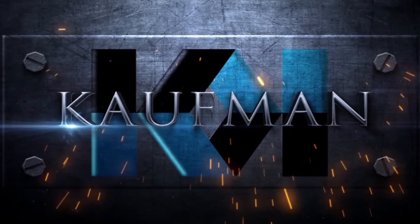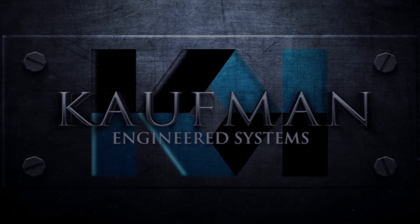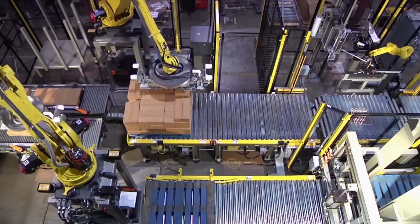FANUC America Authorized System Integrator Kauffman Engineered Systems developed this innovative and fully automated system for robotic case palletizing and rotary table stretch wrapping.